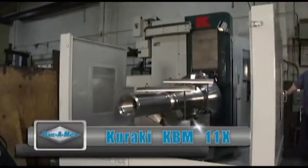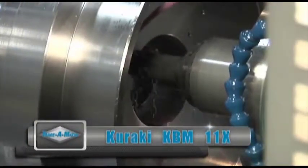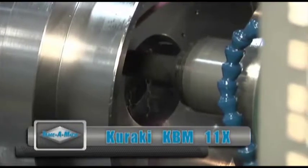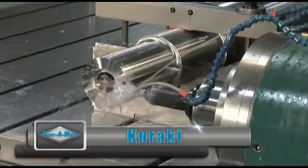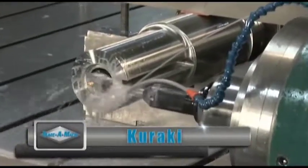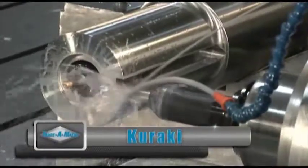In this Kiraki KBM-11X horizontal, we are machining a shaft that will eventually be used in the oil and gas exploration industry. Here's a Kiraki machine engaged in large part horizontal milling, machining keyways on a roller used in the processing of ceramics.